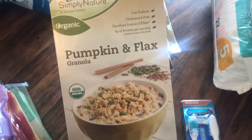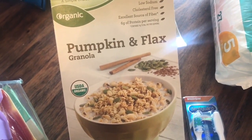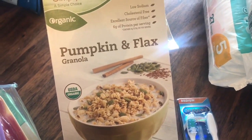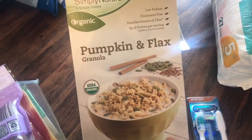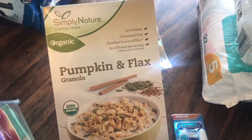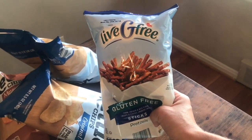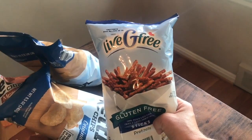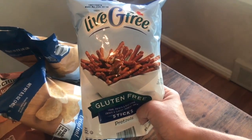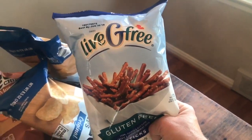Simply Nature Pumpkin Flax Granola — my husband is also obsessed with this granola. They have organic whole milk yogurt now at Aldi's, and my kids will have that with this granola and sometimes stevia in their plain yogurt for breakfast. I always get my kids the gluten-free pretzel sticks. They're delicious, and I think they're $1.79 a bag, which if you're buying your kids gluten-free snacks, is a crazy good price.